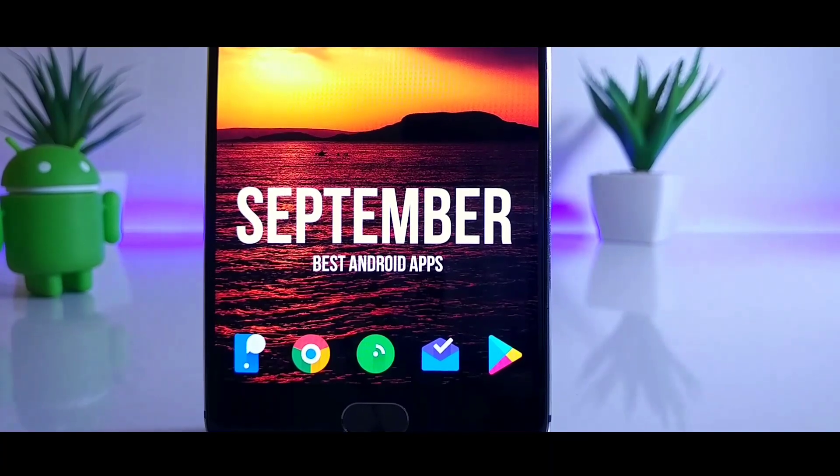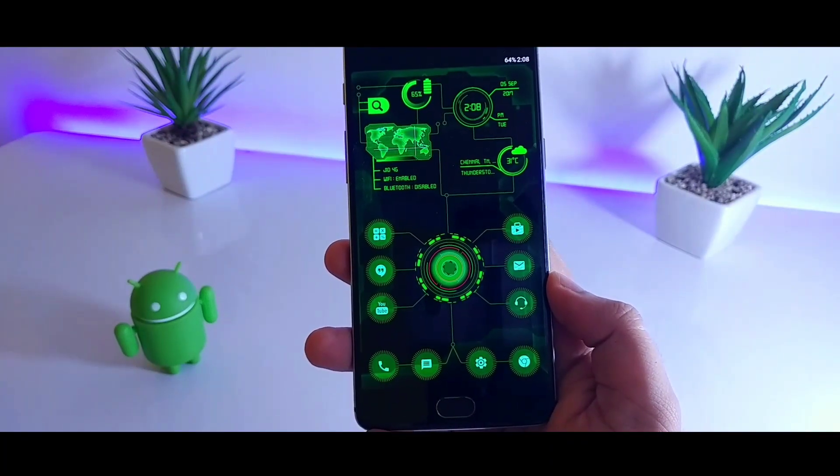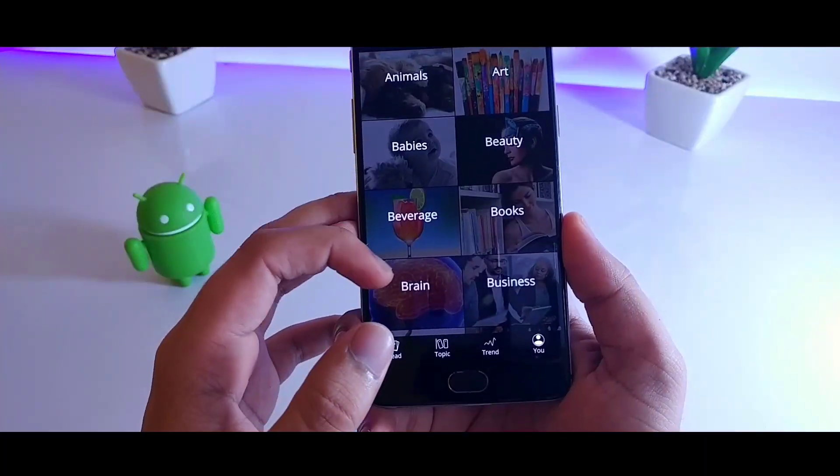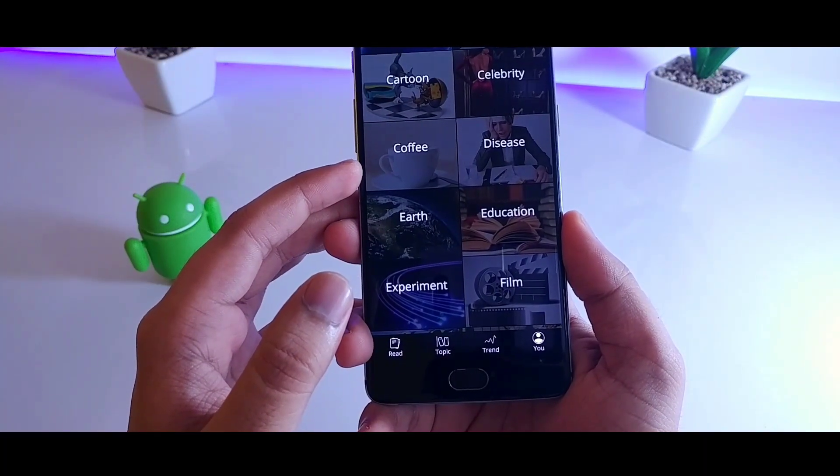Hey, what's up guys, Mr. Android here and welcome to the best Android apps of September 2017. As always, links to all the applications will be listed down in the description. So with that being said, hit that thumbs up button and let's get started.